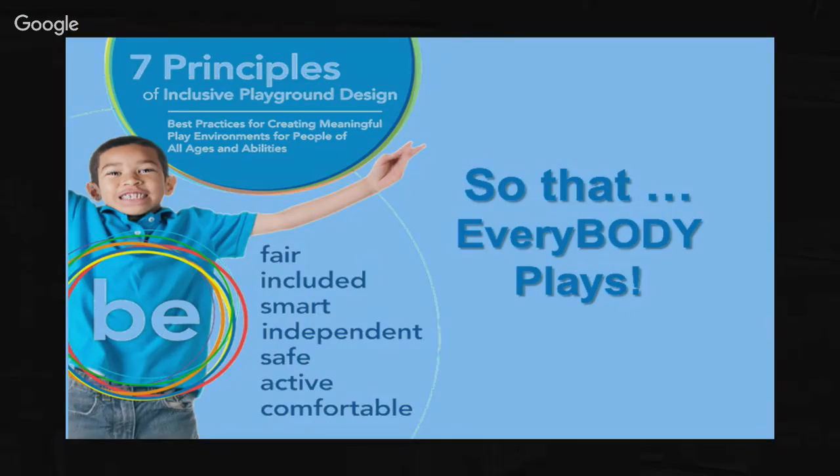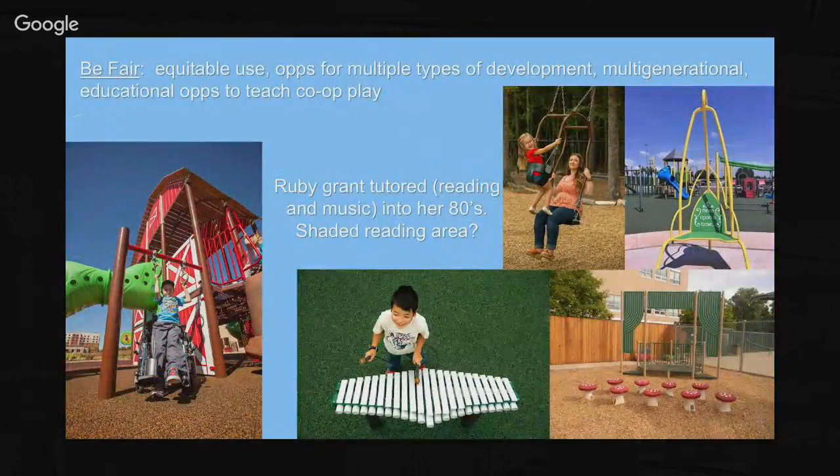The seven principles of inclusive design came from a partnership with Utah State and their Center for People with Disabilities - they helped us design these principles specifically for the play space. The first principle is equitable use: opportunities for multiple types of development and multi-generational play. That's key when doing an inclusive space. We don't want to make passive environments - we want environments where you bring a child or grandchild and you get to interact. A multi-generational space will be a big focus of this design.